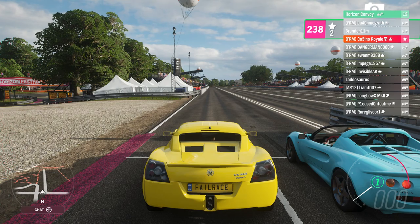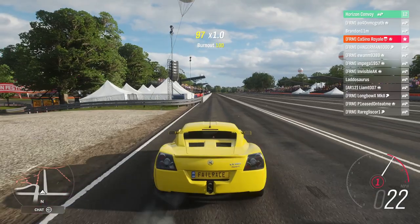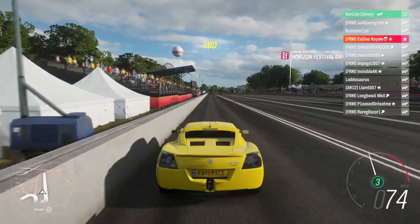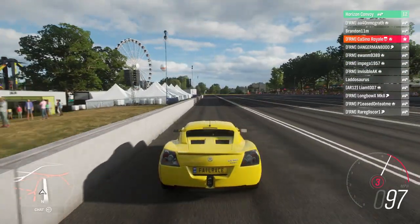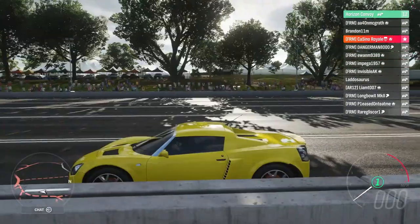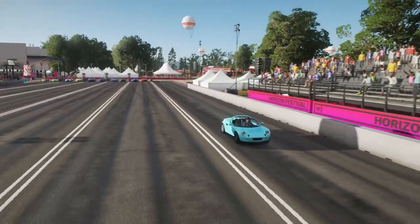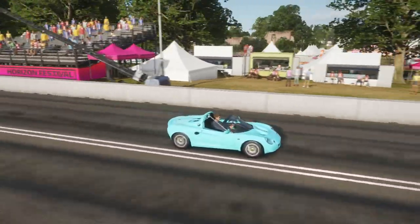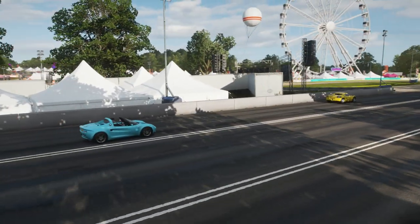The next challenge for these cars is the 0-100-0. I always like this as a challenge — it tests launch and acceleration, but it's also testing braking, and the VX220 is very light. The launch is good; it doesn't quite have the power you'd ideally like getting to 100, but thankfully it stops very quickly indeed. The Elise has been astonishing so far — the fact that it won the drag race is not how we thought. We knew it would be good in the circuits, but the straight-line speed is what I'm worried about.